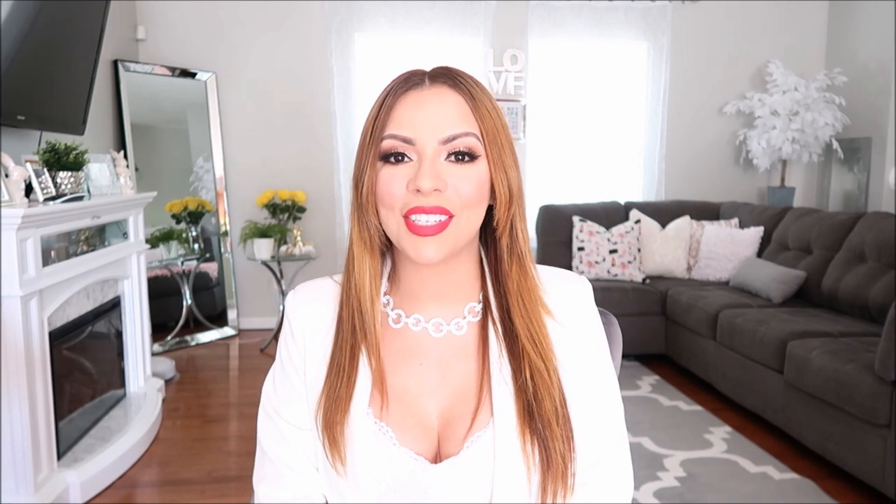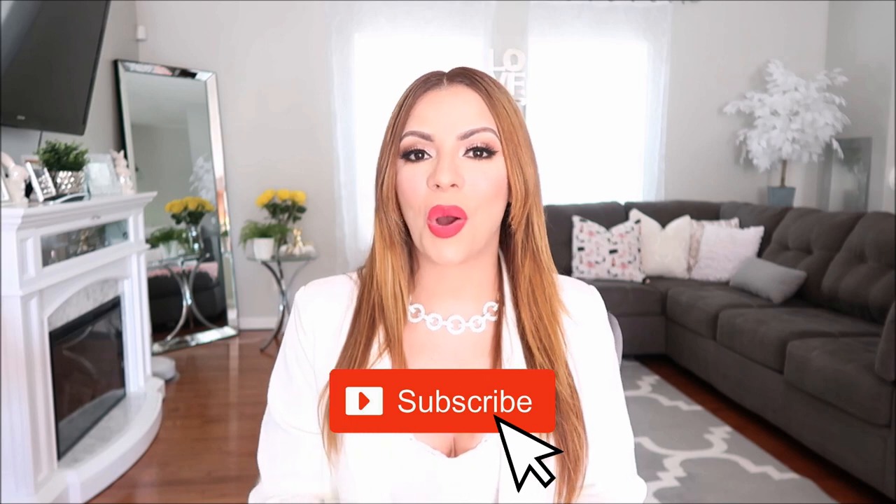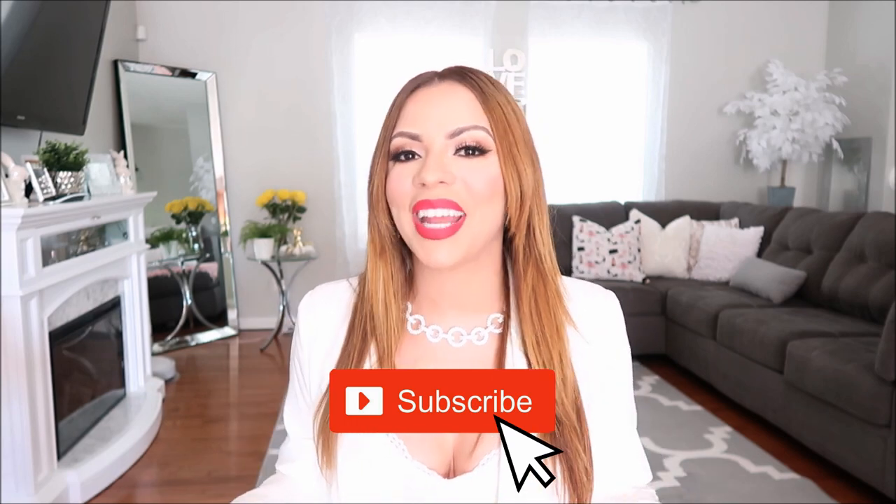That concludes my Amazon favorites for today. Thank you so much for watching. If you haven't watched my first Amazon favorites video, I will leave a link to it in the card above so you guys can watch it. Don't forget to give this video a big thumbs up, and don't forget to share if you liked my recommendations. Share with your friends, co-workers, family, anybody you know.